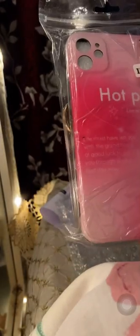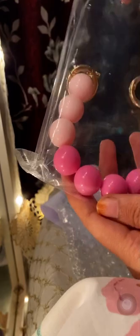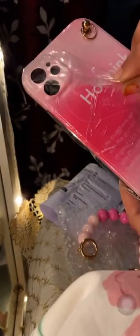Let me assemble it and show it to you all. So let's unpack this. We got this cute chain and the girly carabiner.